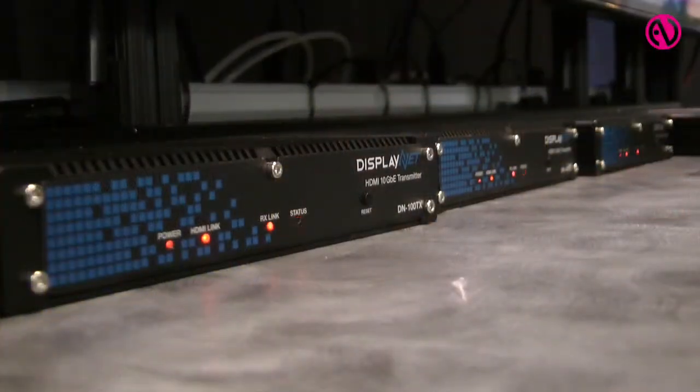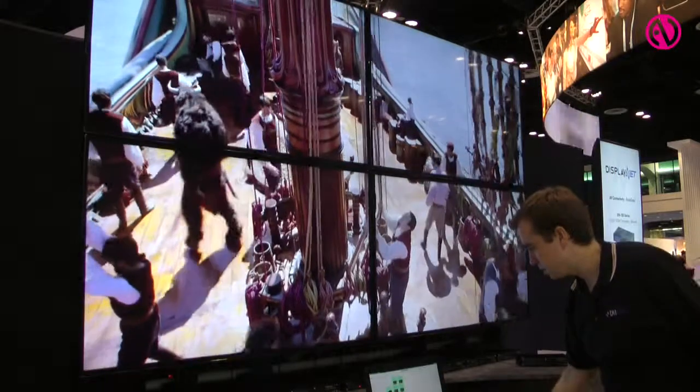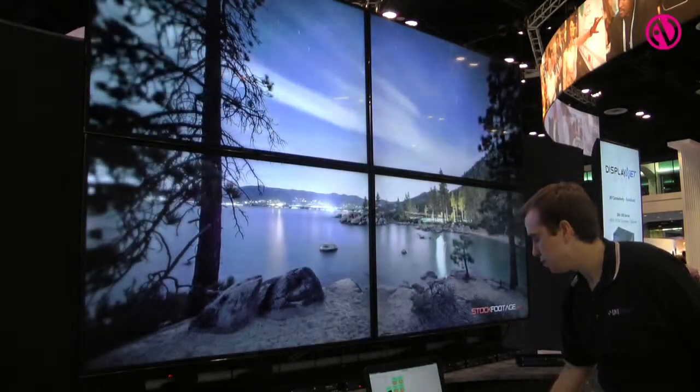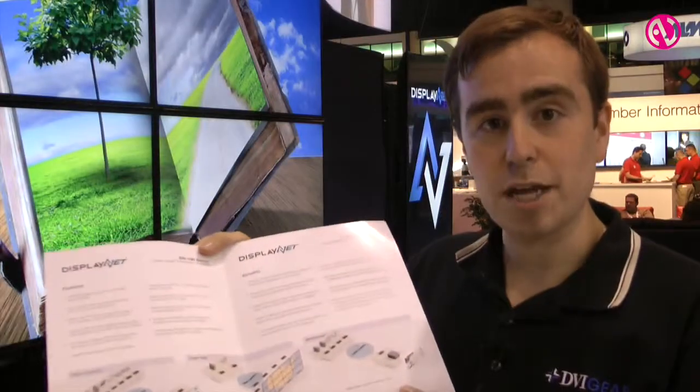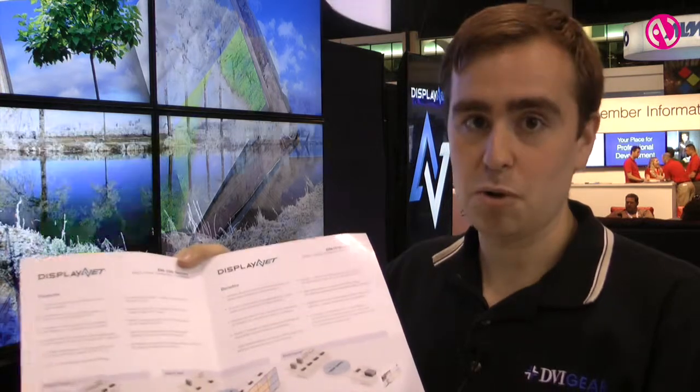This also supports a few different application types such as matrix switching, video wall mode where you can take one image and spread it over several displays, or another application it will support in 2016 — the multi-viewer mode.